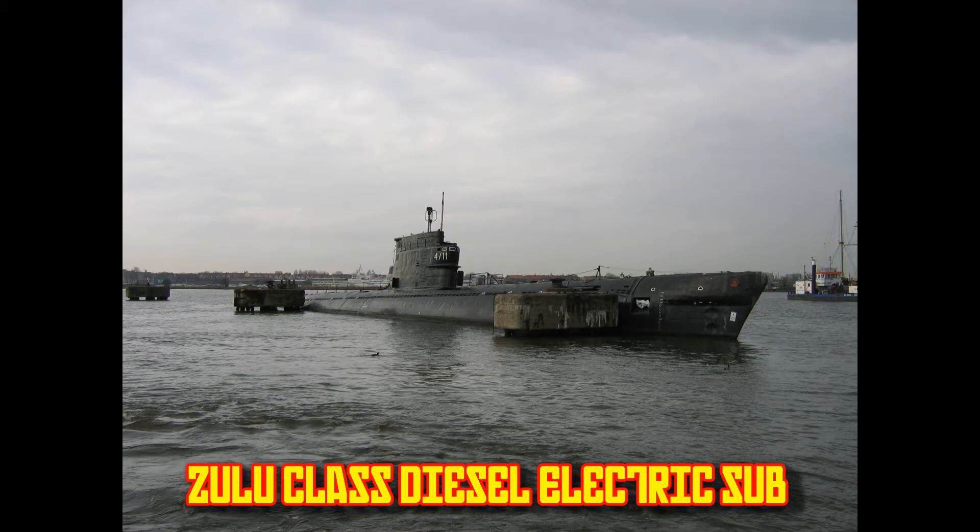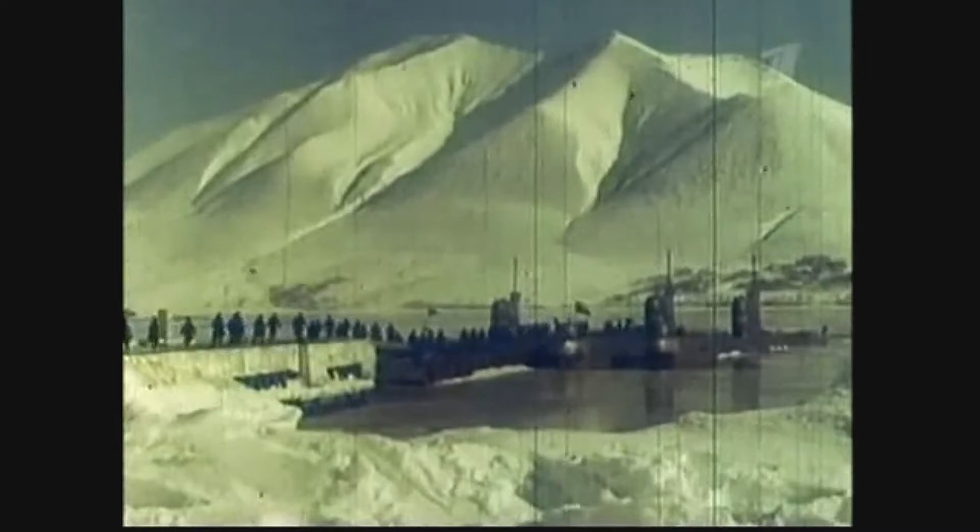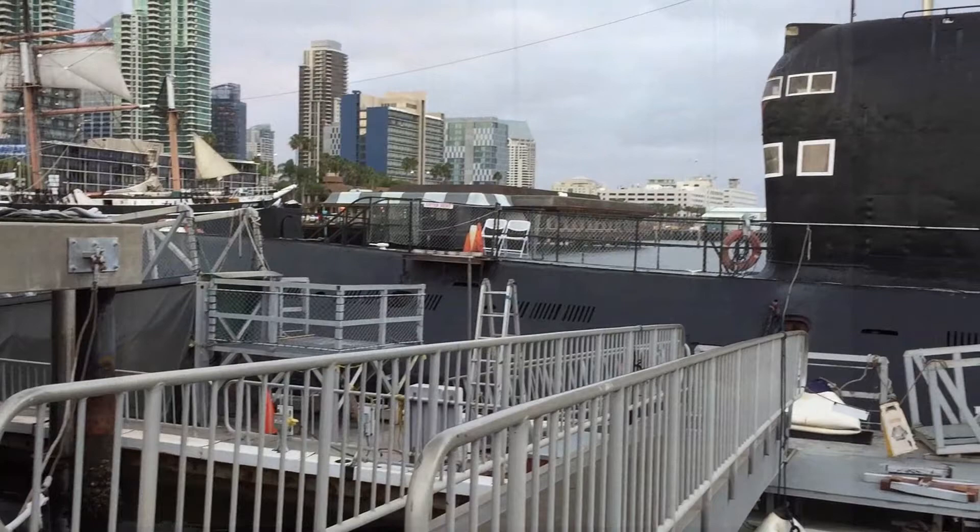The Foxtrot-class submarines were built to replace the Zulu, Whiskey, and Romeo class of submarines, which were basically derivatives of the Nazi Kriegsmarine Type 21 U-boats. The 641s would feature a much larger ammunition capacity, endurance, and range. 160 submarines were originally ordered, but this was reduced to 79.